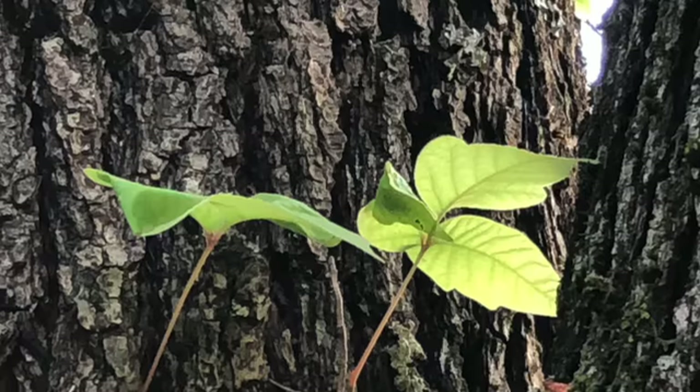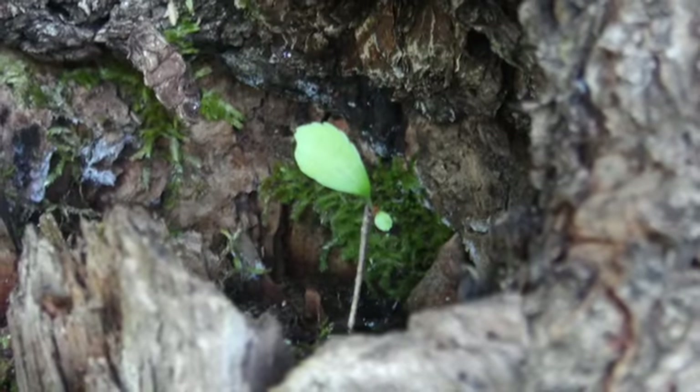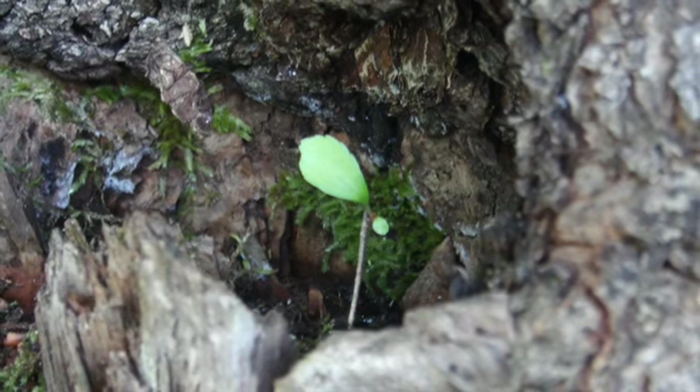Walking around the tree, I noticed a vine of poison ivy growing up the bark. A crevice in the Callery pear contained a single tiny leaf — a seedling sprouting in front of a background of green shingle moss.